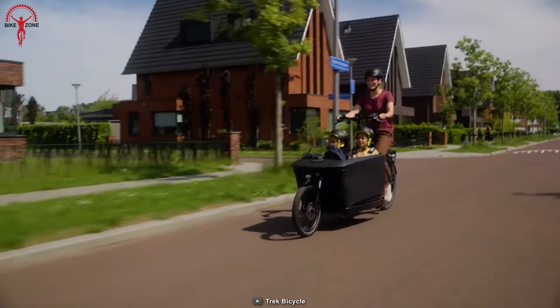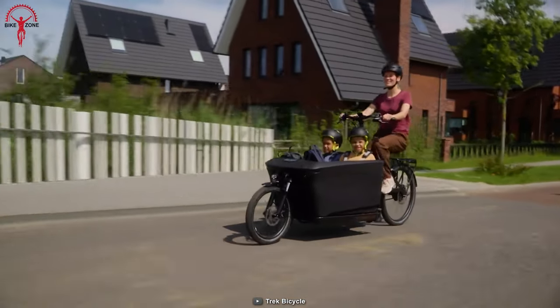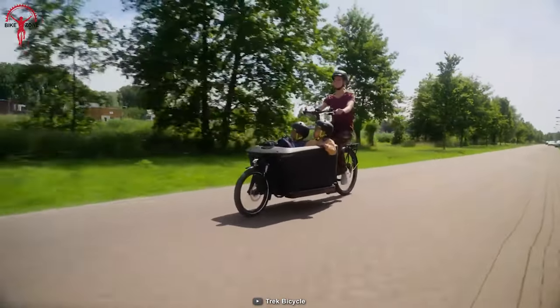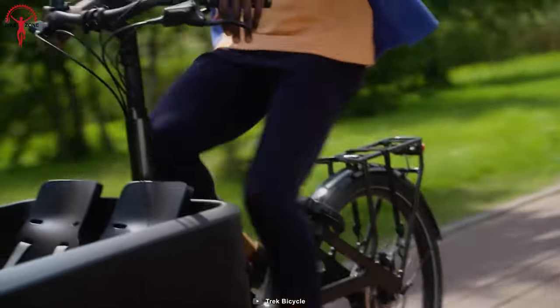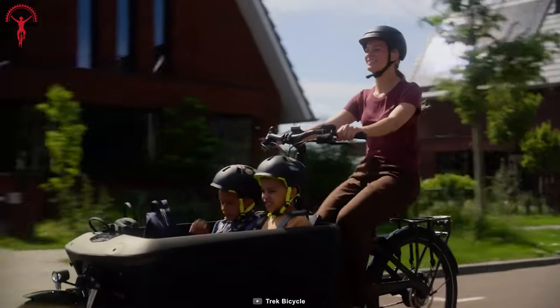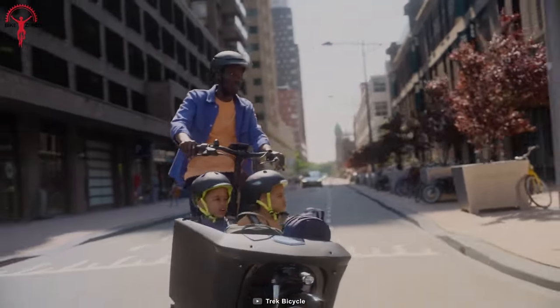It's powered by the Bosch Smart System, ensuring ample power to transport your cargo while maintaining excellent handling and stability. It also comes with a quiet, low-maintenance Gates CDX belt drive and a CVT hub for worry-free shifting. This combination provides a smooth and efficient riding experience.